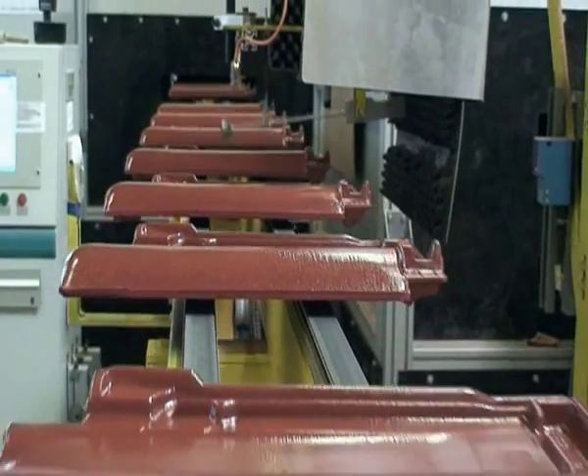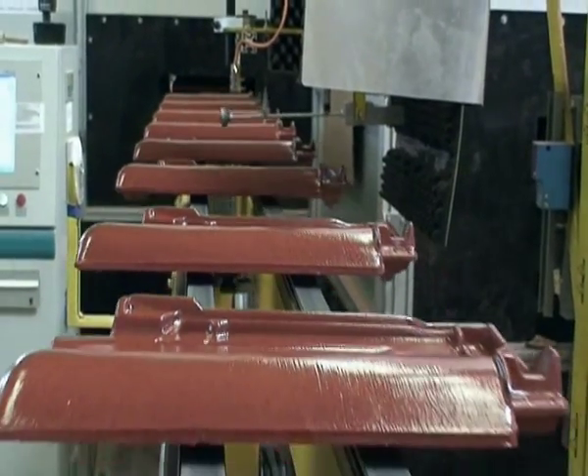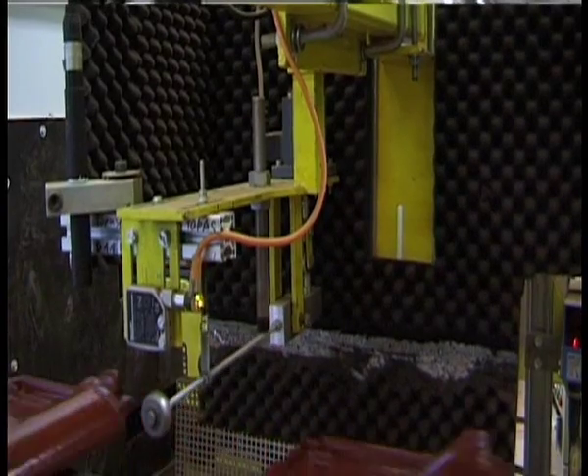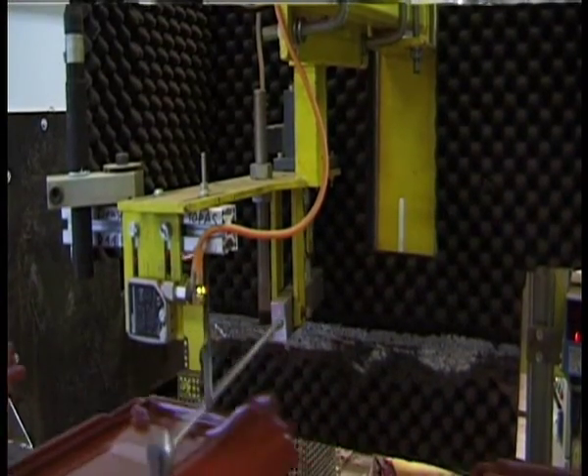The entire RTE test bench does not require a sound booth. The tiles are tested directly on the conveyor belt, irrespective of its speed.